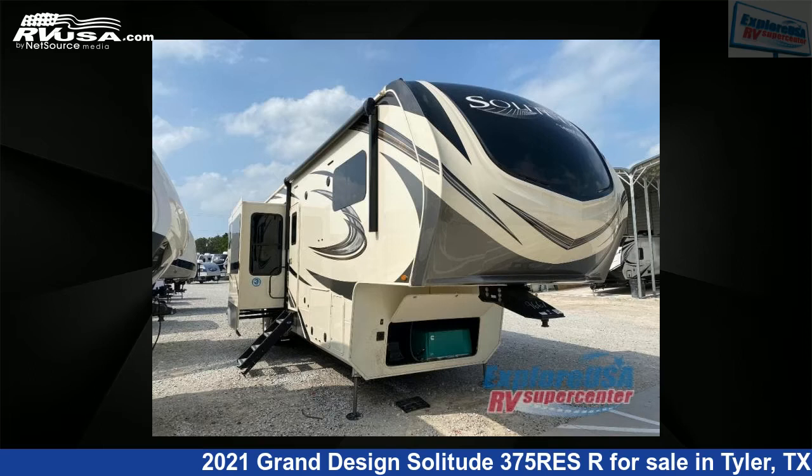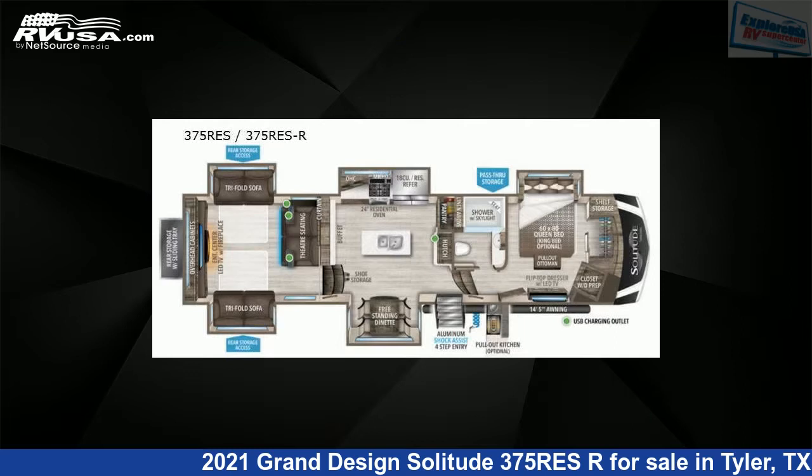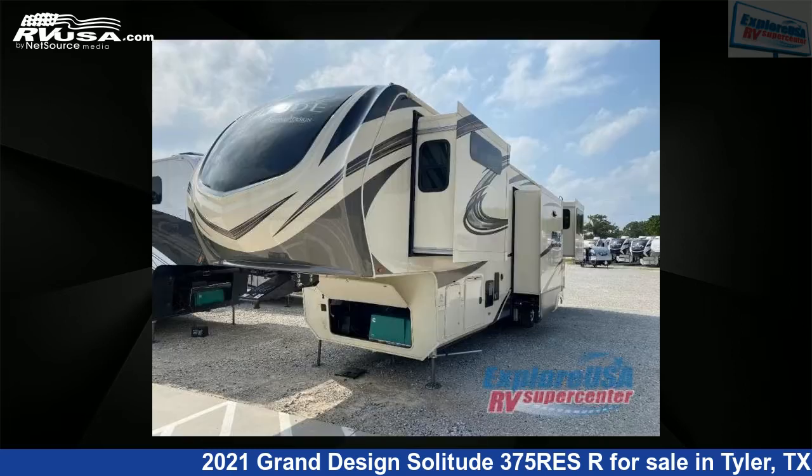This 2021 Grand Design Solitude 375R ESR is a fifth-wheel RV. It is located in Tyler, Texas, 75706 and is offered for sale by Explore USA RV Supercenter, Tyler, TX.